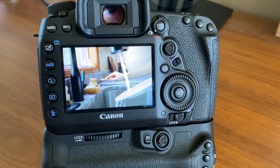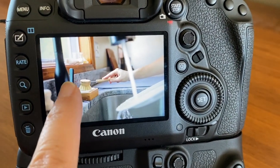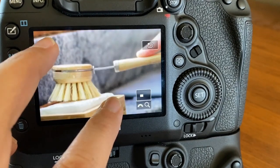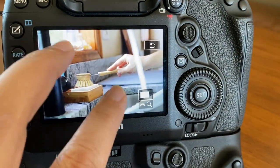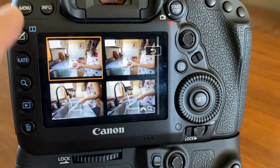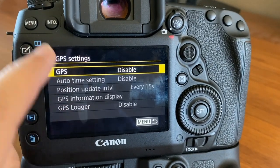Another amazing feature is that the back screen is a touch screen, so I can zoom in on images, scroll through images, and go through the menu as well. It's a great feature because we're so used to responsive technology with our phones — it's nice to have that on the camera as well.